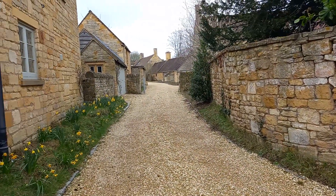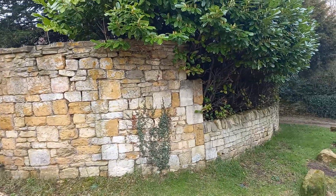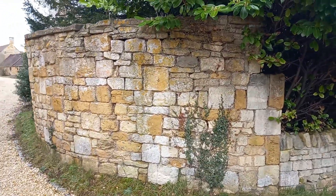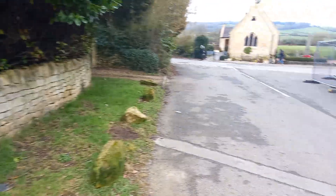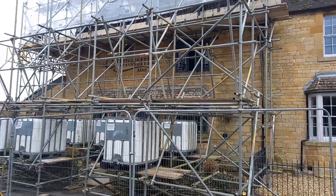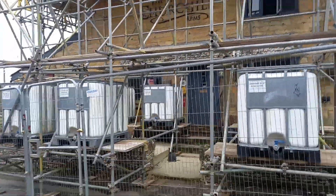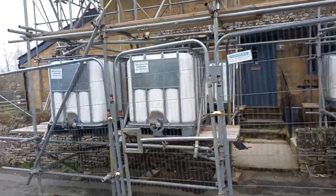Another row of Cotswold cottages, lovely old stone brick walls. It used to be called the Church of Arms, but now obviously destroyed and under repair.